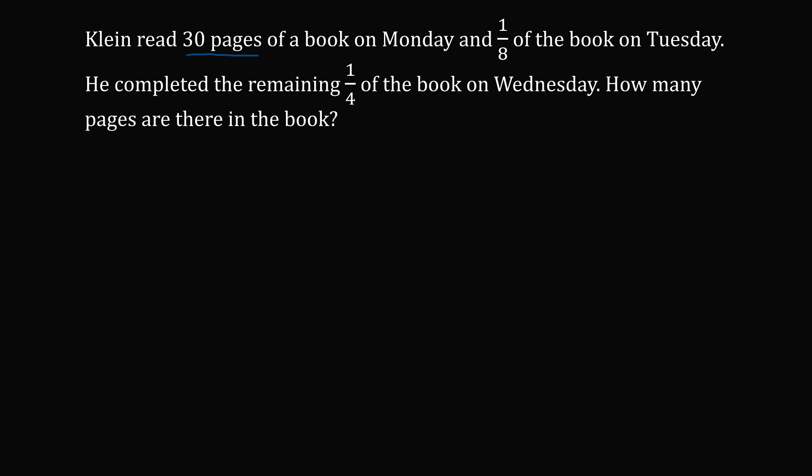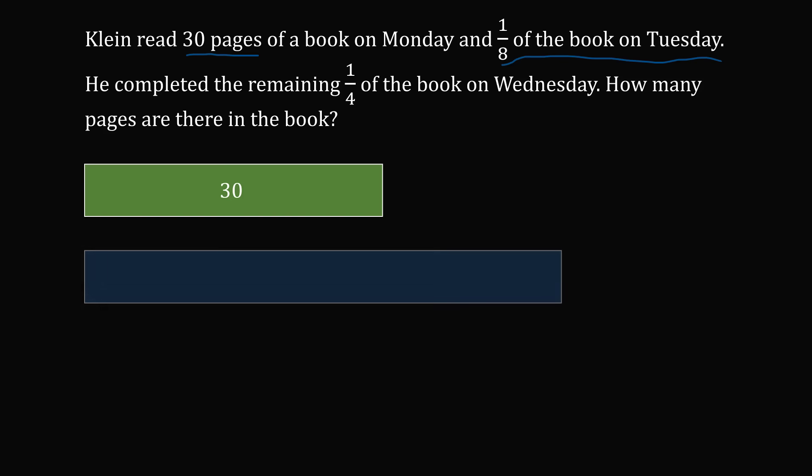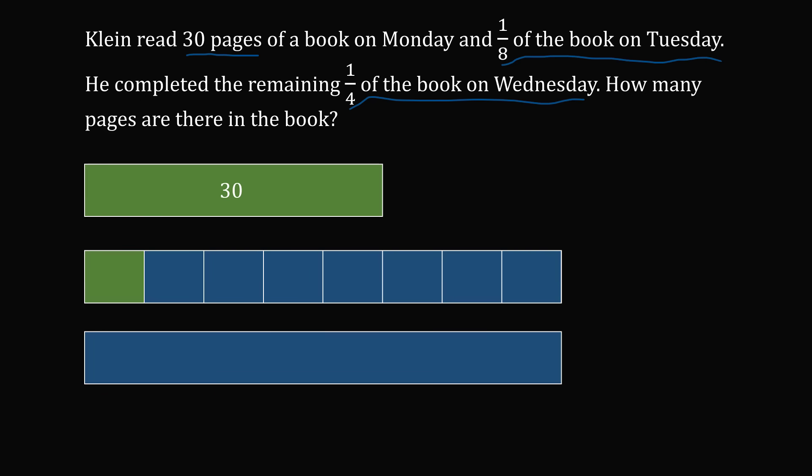We know that Klein read 30 pages of the book on Monday, so let's draw a rectangle that represents 30 pages. Klein then completed one-eighth of the book on Tuesday, so let's draw a rectangle representing the total number of pages in the book, divide it into eight different segments, and shade one of these segments. Finally, he completed the remaining one-fourth of the book on Wednesday — we divide a full unit into four parts and shade one to represent one-fourth.